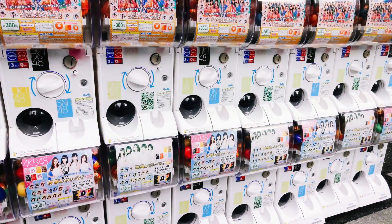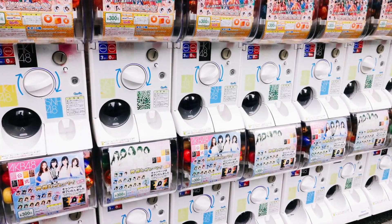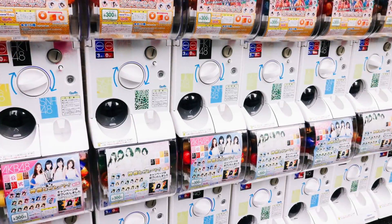If you've ever been to Japan, they are everywhere — in every nook and cranny of malls, arcades, stores, everywhere you can think of. They have toys from the latest animes, games, and even shows.